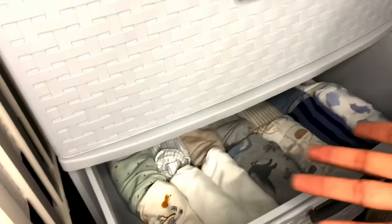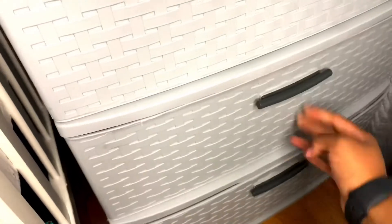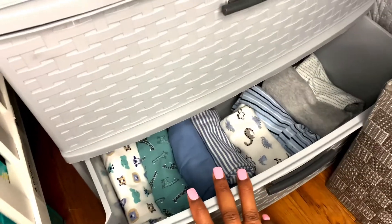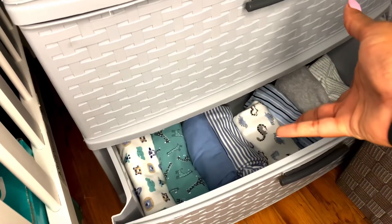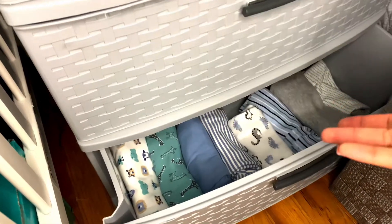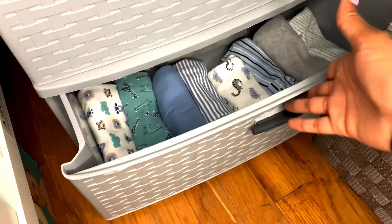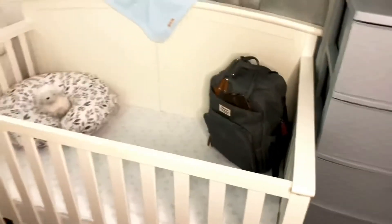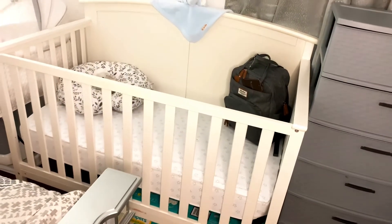In the last drawer I have three to six months clothes. I didn't want to buy too much because this baby is due in November, and by the time he reaches three to six months I don't know how big he'll be or what the weather will be like. So that's that for the dresser.